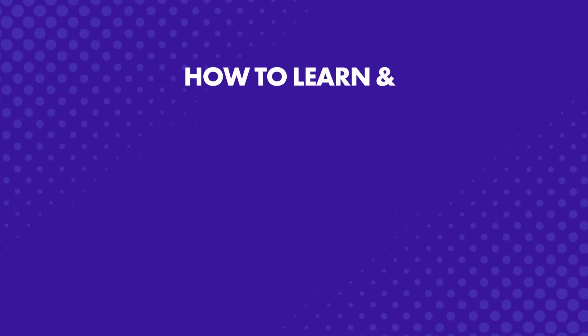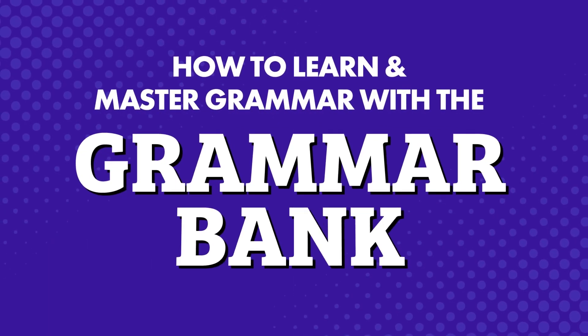If you're tired of knowing and speaking the language at a basic level and want to express yourself fluently just like native speakers, then you'll need to learn grammar. The problem? It can be tricky to learn. But don't worry. In this guide, you'll discover how to learn and master grammar with the Grammar Bank.